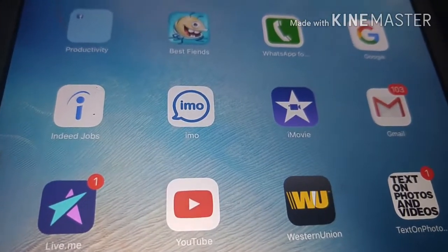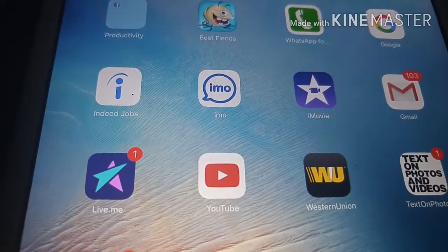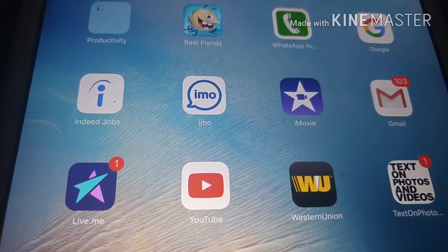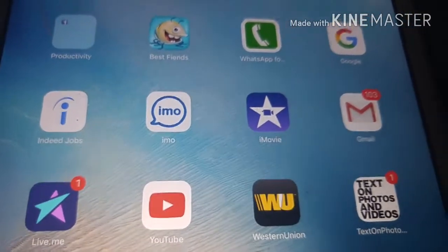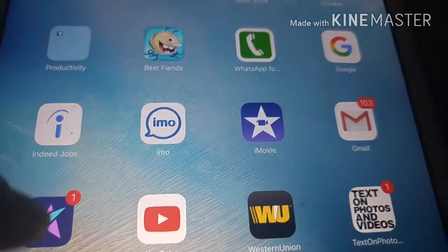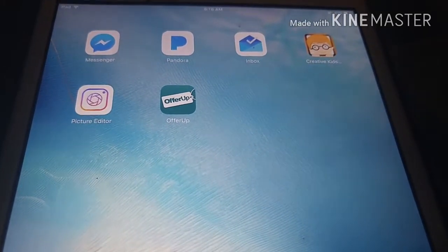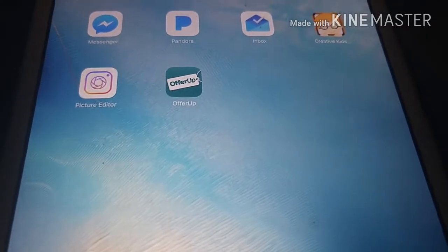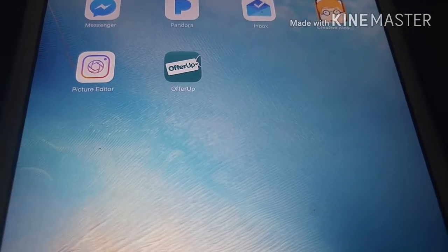Then you have Western Union. Then you have IMO. Then you have WhatsApp. Then you have Google. You have Gmail. Then you have text on picture. Messenger. Then I move over to Instagram, Facebook, Messenger. Pandora — I love Pandora, that's where I keep all my music. Then you have Instagram, Messenger, and the game for my kid. Then you have a picture editor. Then you have a shopping app where you buy old clothes and new stuff together. That's all that's on my iPad — that's my iPad that I use every day, and I use it for music and all that.